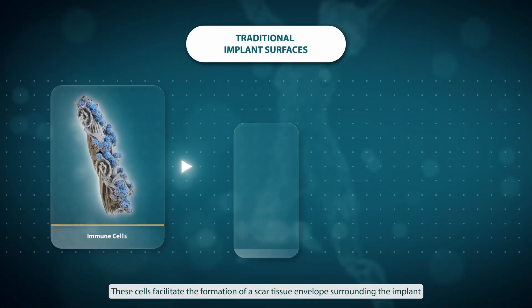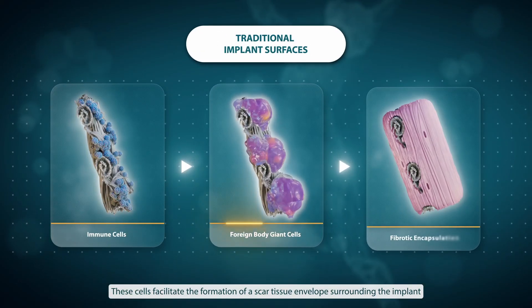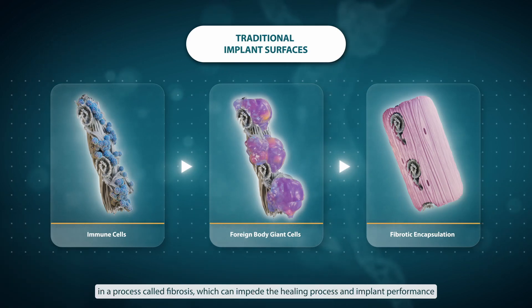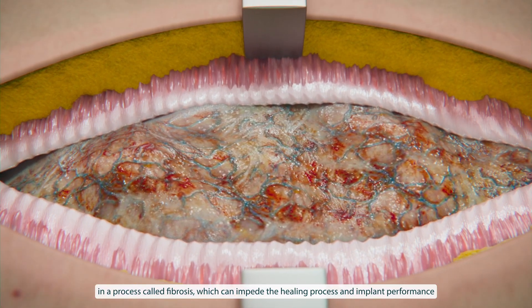These cells facilitate the formation of a scar tissue envelope surrounding the implant in a process called fibrosis, which can impede the healing process and implant performance.